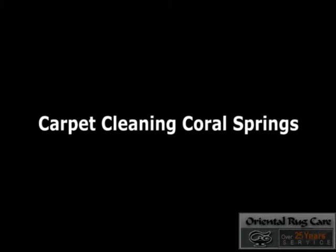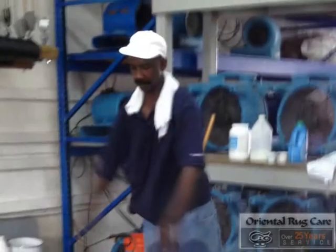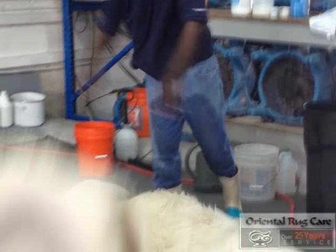Carpet Cleaning Coral Springs, brought to you by Oriental Rug Care. We've been washing rugs since 1986 and love washing rugs.